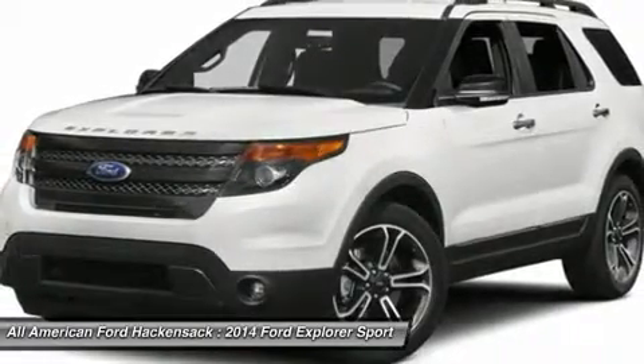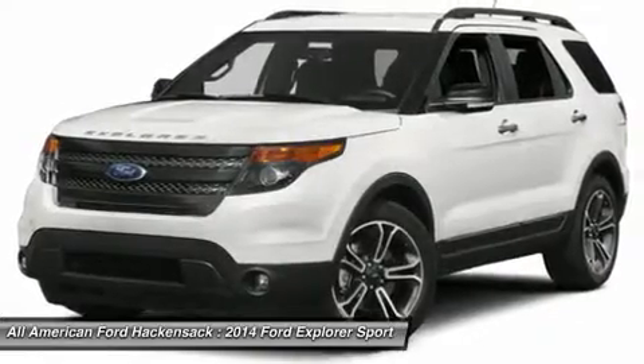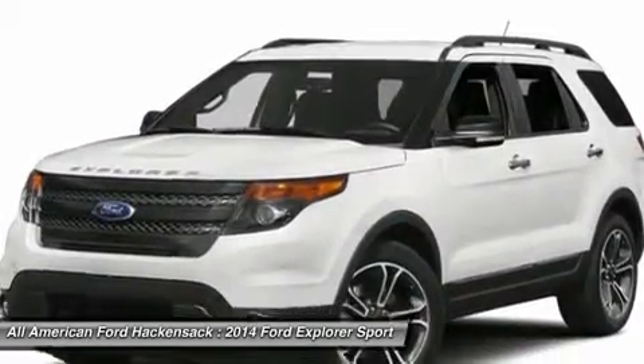Aluminum wheels, four-wheel disc brakes, keyless entry, cruise control. This vehicle offers reliability and good looks at a great price.